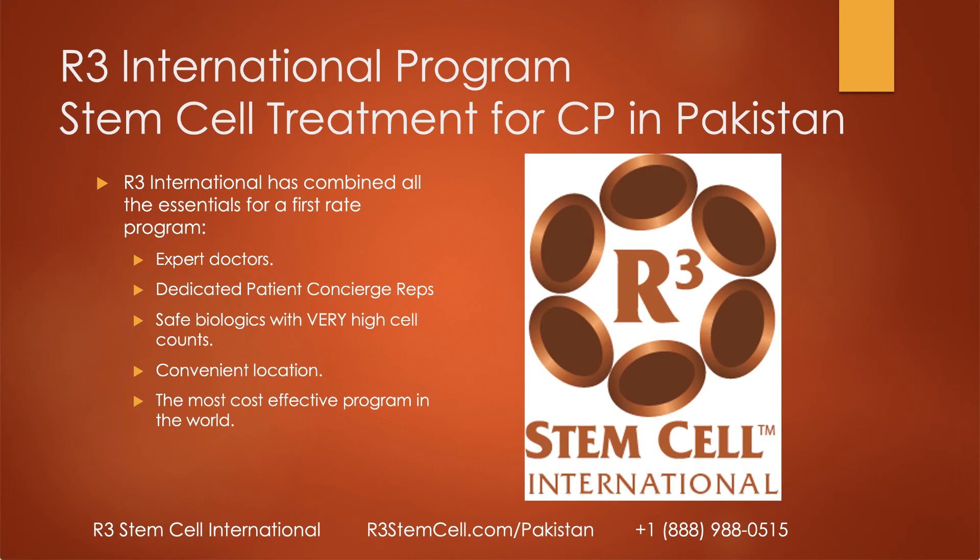Let's talk about the R3 International Program in Pakistan for CP. We combined all the essentials for a first-rate regenerative program: expert doctors board-certified by the American Board of Regenerative Medicine, a dedicated patient concierge representative. The biologics are very safe and come from FDA-regulated labs in the U.S. with high quality assurance, very high cell counts, a very convenient location just 20 minutes from the airport, and really the most cost-effective program in the world.